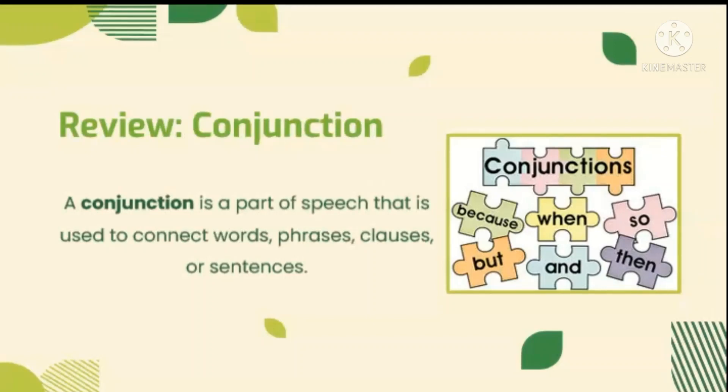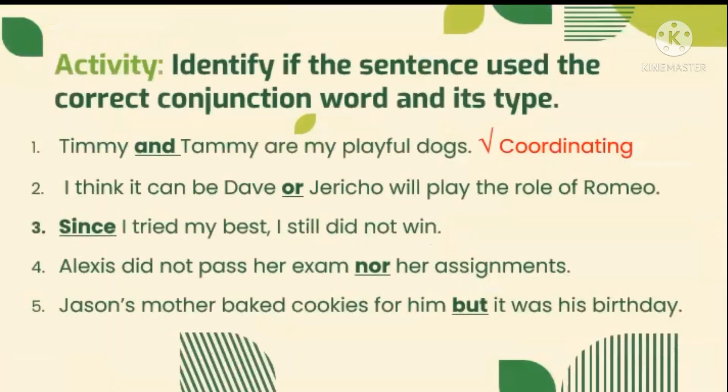Because, but, when, and, so, and then. Now we can practice your knowledge. In this activity, you need to identify if the sentence used the correct conjunction word and its style. The conjunctions used were highlighted already. To make it clear, let's answer number one.